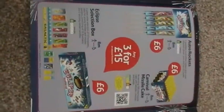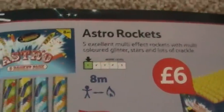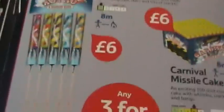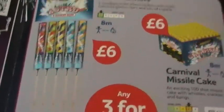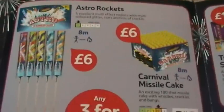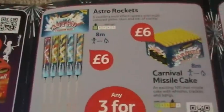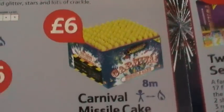This page is three for fifteen pounds, six pounds each. Pair of astro rockets - five multi-effect rockets, they're small and not going to set the world alight. Don't buy the packet on their own as it won't be very impressive. However, as part of the deal they're a pound per rocket - probably justifiable if you're looking for a small display. You can also have the carnival missile cake - standard missile cake, nice-ish if you like the effect.